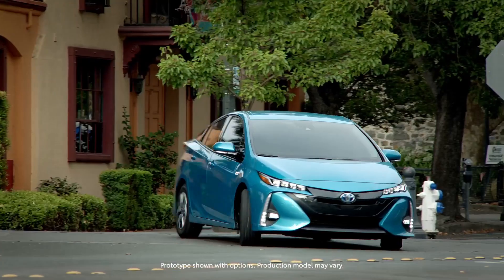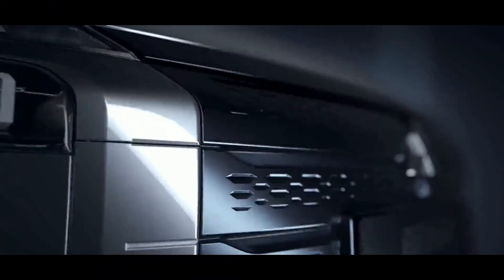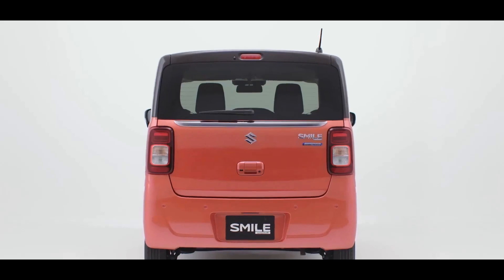Japanese automakers are offering new electric vehicles in all shapes and sizes for 2022. Here are the top EVs you can buy from them in 2022 and beyond.